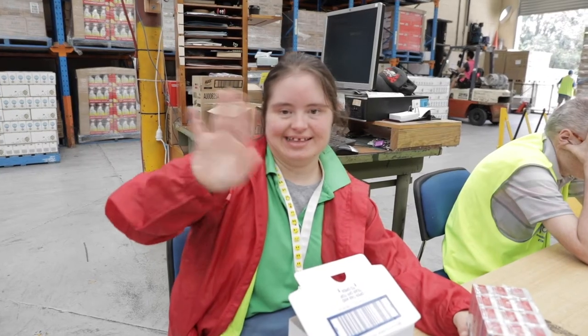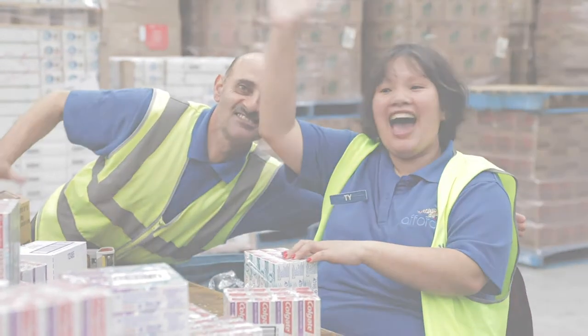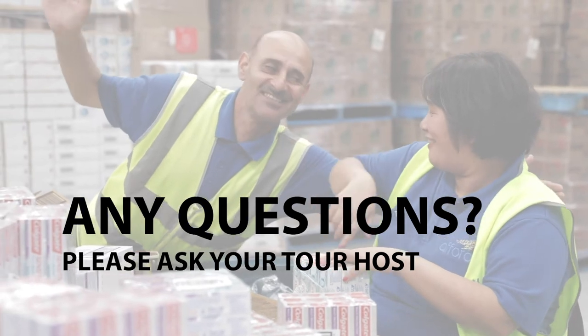Thank you for taking the time to watch the induction videos. If you have any further questions, please don't hesitate to ask your tour host.